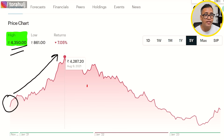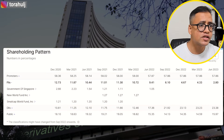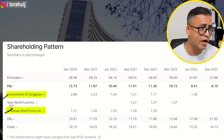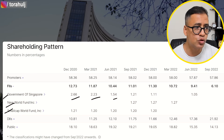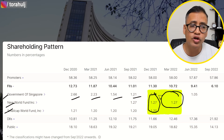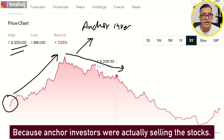If you look at the shareholding pattern, you'll notice the anchor investors — Government of Singapore, Small Cap World, New World Fund — started selling from December 2020 through March, June, and September 2021. By March 2022 the majority of their stakes were sold out. So from the listing until March/April 2022, this drop was mainly because anchor investors were selling the stock.